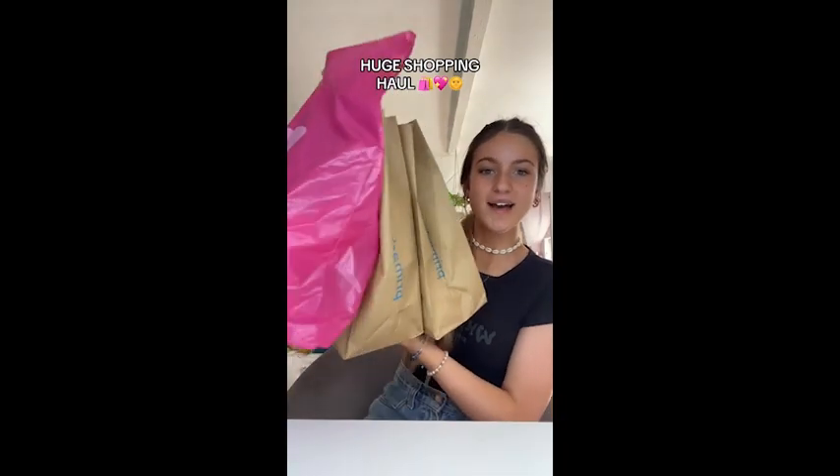Hi guys, it's been a minute but here is another massive shopping haul - everything that I bought today. I wasn't actually gonna buy a lot because I have barely any money and I don't need anything, but I'm actually really happy with what I got so I thought I'd do a haul. First I went to SuperDrug just to get some essentials.